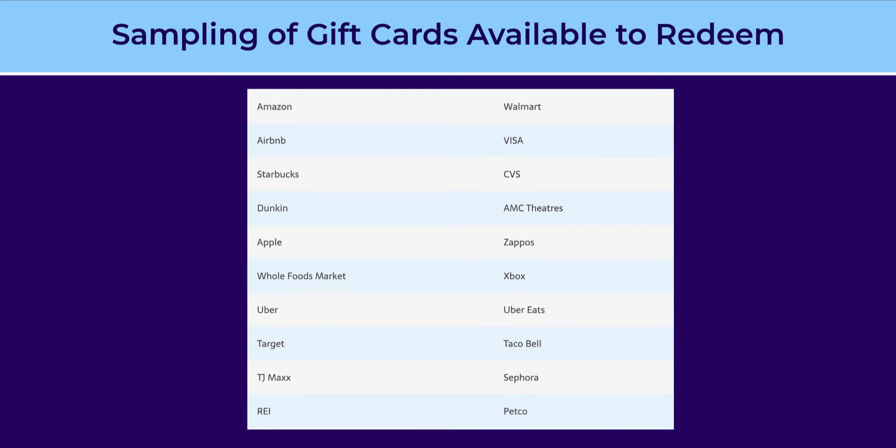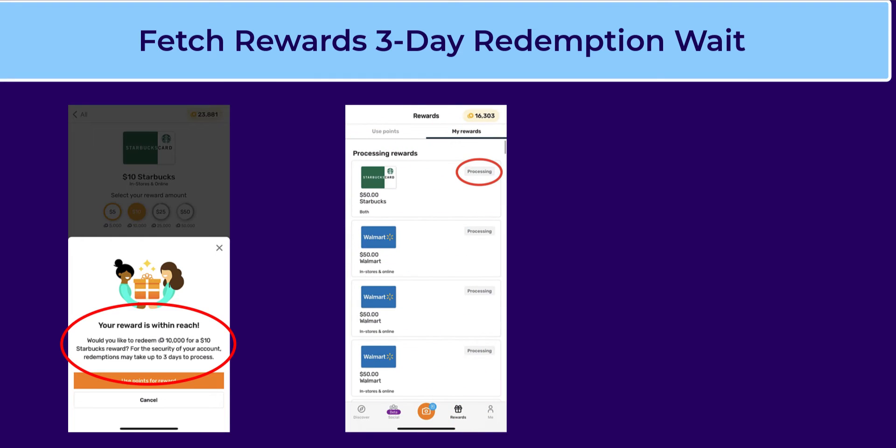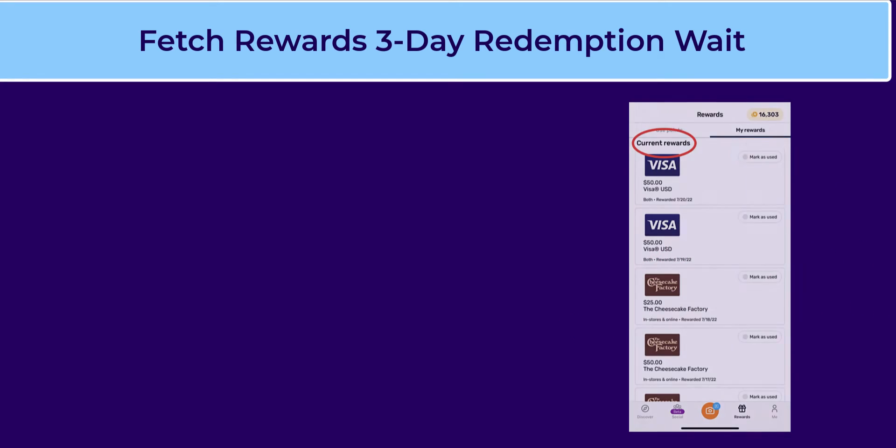Fetch regularly adds new merchants to the list, so definitely check the app for the most up-to-date gift card options. There is a standard three-day pending gift card period on some cards when redeeming your reward, done as an extra precaution to ensure the security of your account. Pending rewards will show under the My Rewards tab as processing, and once available, will move into current rewards. Fetch will also email you once your reward is ready. There's also a tab next to each card with the words 'mark as used' to help you keep track.